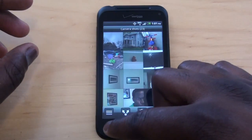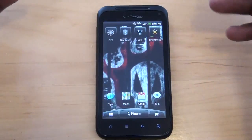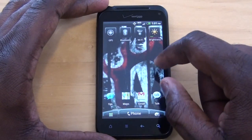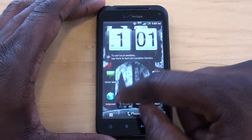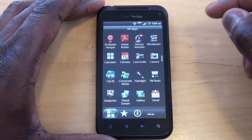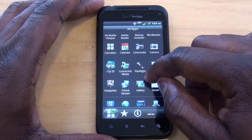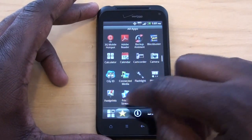Playing around with the Droid Incredible 2. First thing to note, when you power the device on, it uses HTC Sense UI — it's similar to all Sense devices. This phone does come with some pre-installed software like Sims, Golf 2, and a lot of Verizon software like the 3G mobile hotspot.